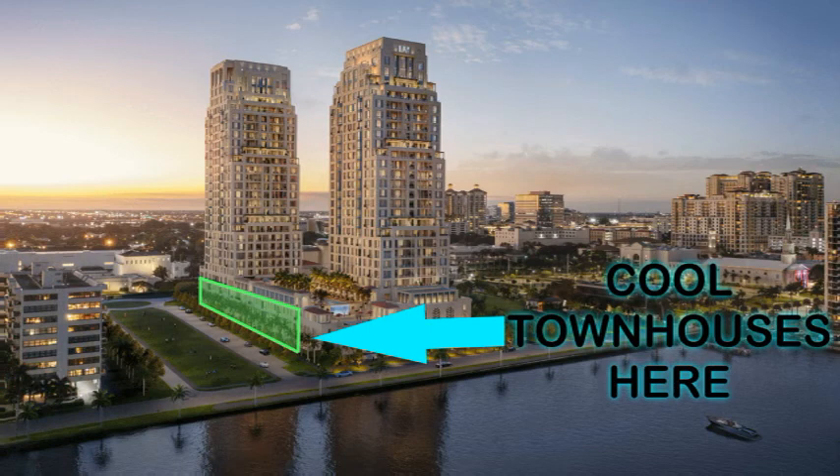Townhomes will be accessible from the garage level, the lobby level, and the Norton Gallery Park. For the ultimate living experience, townhome owners will be afforded the same luxury quality and best-in-class amenity package as all South Flagler House residents.